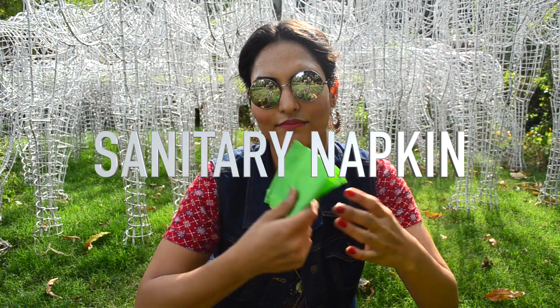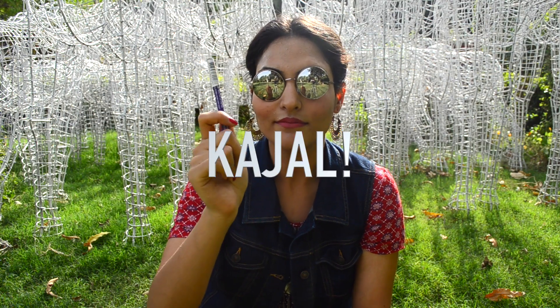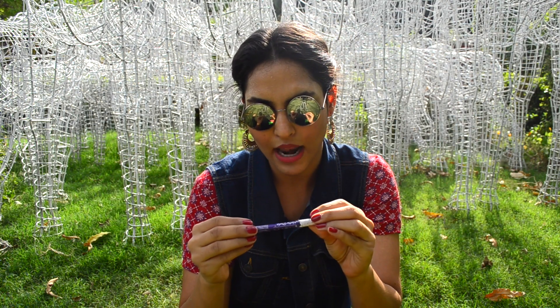Next is a sanitary napkin — self-explanatory. Another thing I have in my bag is a kajal. What if your kajal gets messed up or the eyeliner smudges? You always need a kajal. This one is the Plum All Day Bear kajal — it's smudge-free and I honestly love it.